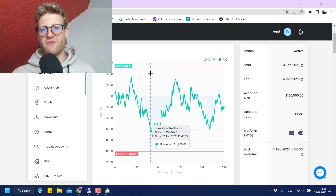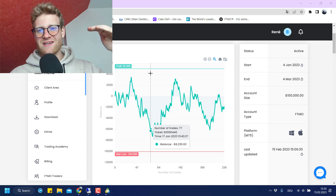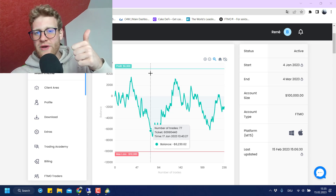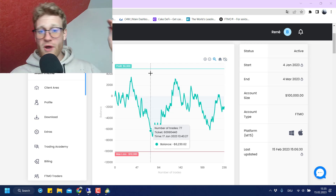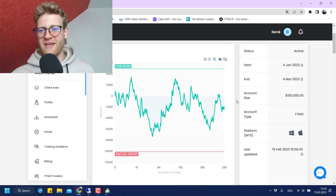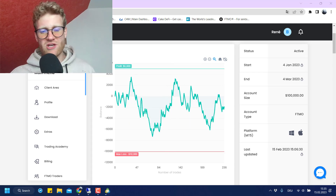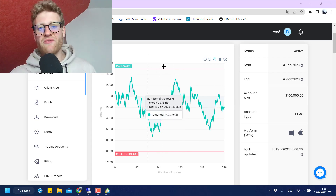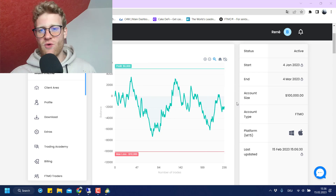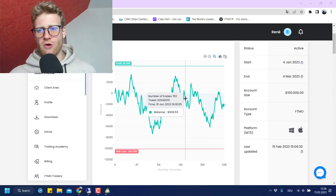In the verification phase, if I do not reach the profit target I will lose the challenge — there's no free retake and no rules that would help me here. If I cannot make the 5% in the next two and a half weeks I will simply lose the verification and then lose the whole FTMO challenge. This is why I plan to increase the risk to a total of 1% per trade. I would love to hear your recommendation in the comment section — drop me a comment and I'd be glad to have a discussion there.